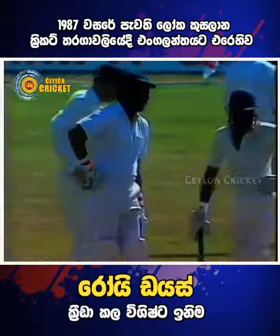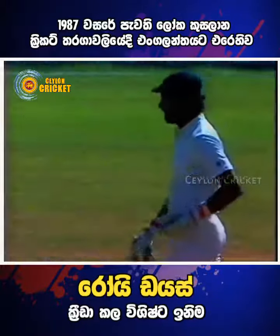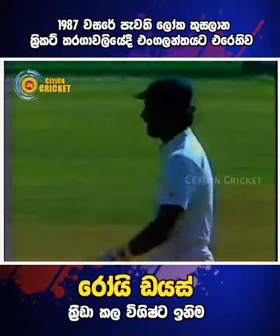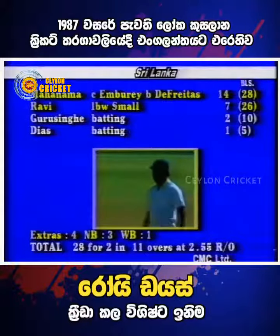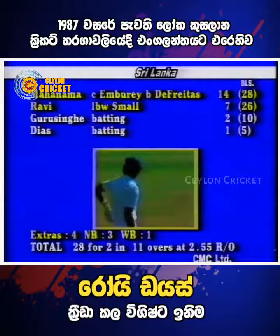New batsman Roy Dias, who's one of three changes in this Sri Lankan side. Paul Jarvis is on the field at the moment. Graham Gooch had a slight dislocation at the tip of his third finger, had to leave the field, came back on for a couple of overs, then had to go off again. At the moment Paul Jarvis is still fielding for him.